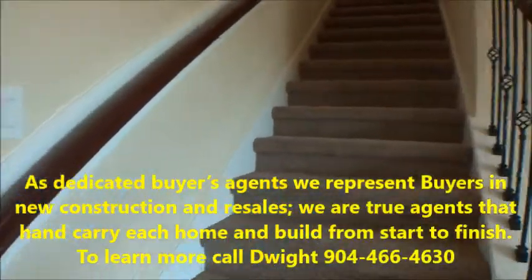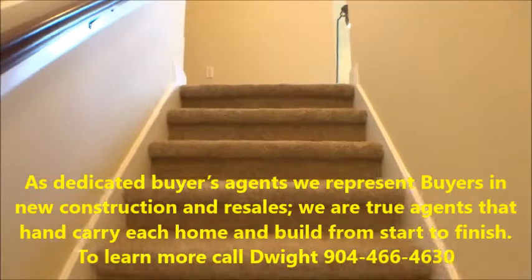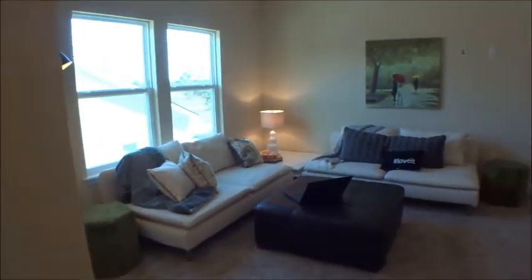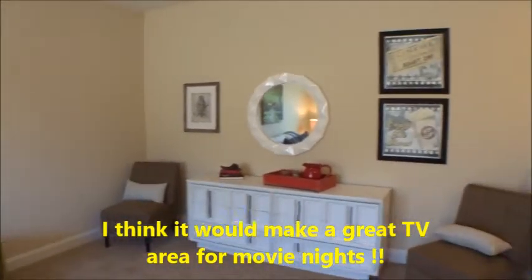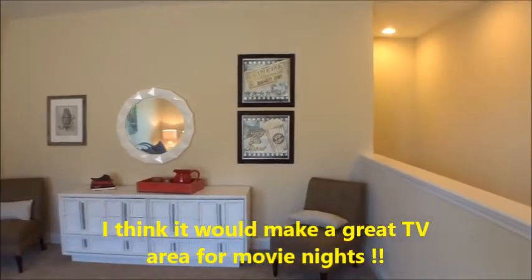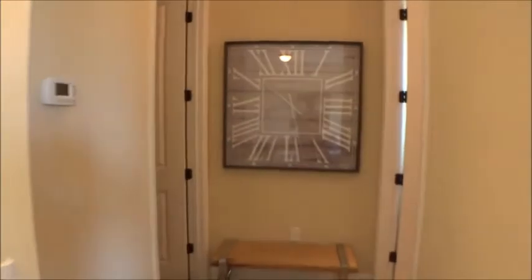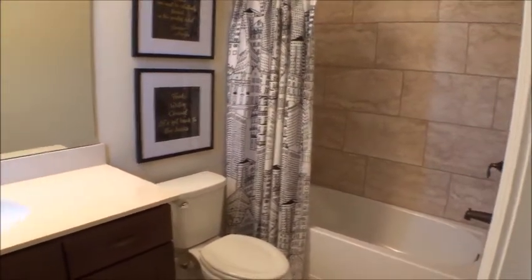Up here is approximately 300 square feet with a full bath, walk-in closet — a nice TV area or kids' area. You could even use it as a bedroom since it has a full closet and full bath. Adult-height cabinets throughout and fully tiled showers — very nice.